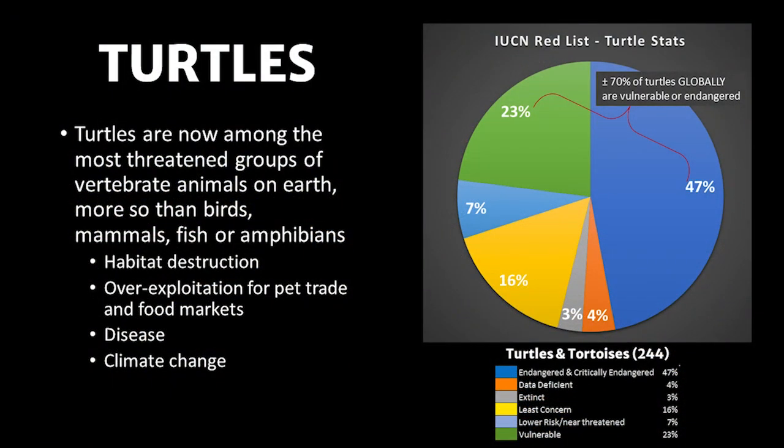Roughly 70% of turtles globally are either vulnerable or endangered due to human-related impacts, including habitat destruction, poaching, disease, and climate change. There would be a significant loss in our ecosystems and many cultures if turtles were lost forever. Herpetologist Whit Gibbons said it best: if you took away all the ferris wheels in amusement parks, you'd still have amusement parks, but they'd be a little less exciting, wouldn't they?